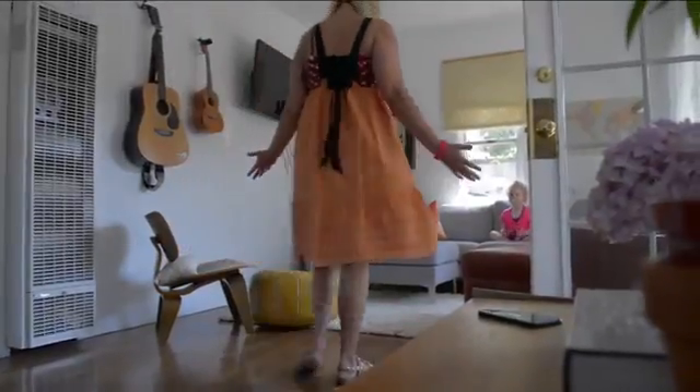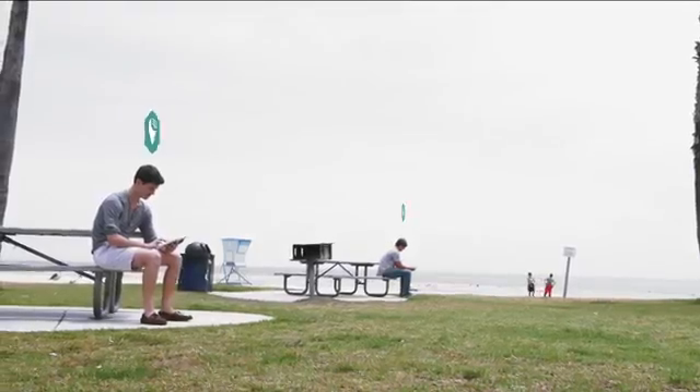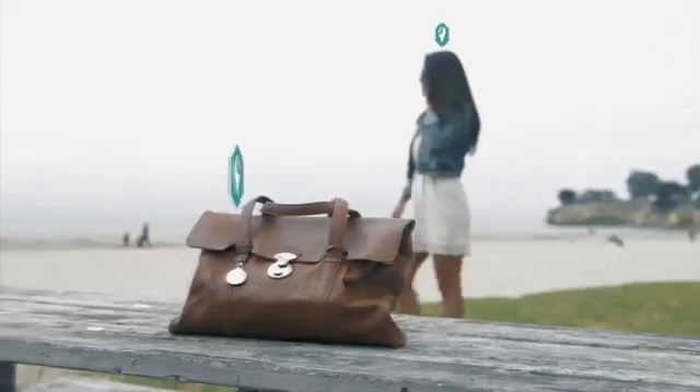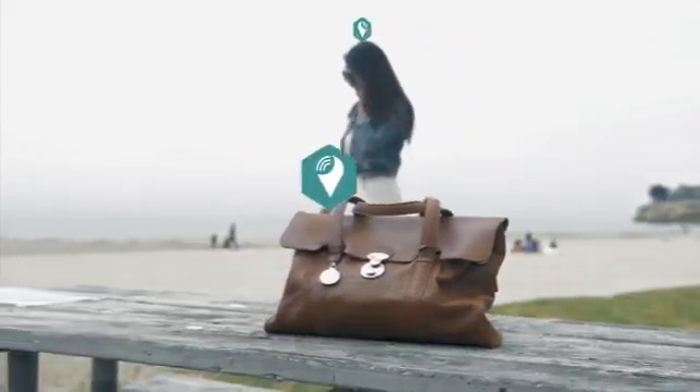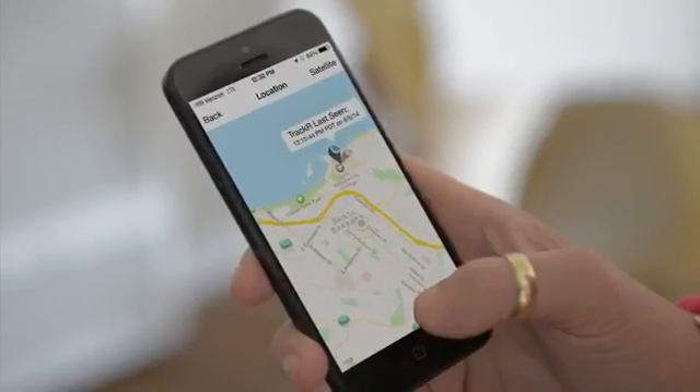In case something goes missing, the app notifies our CrowdGPS network to search for your lost item. If your item comes within 100 feet of one of our tens of thousands of other Tracker users' phones, you will receive a GPS update of where your item was last seen.